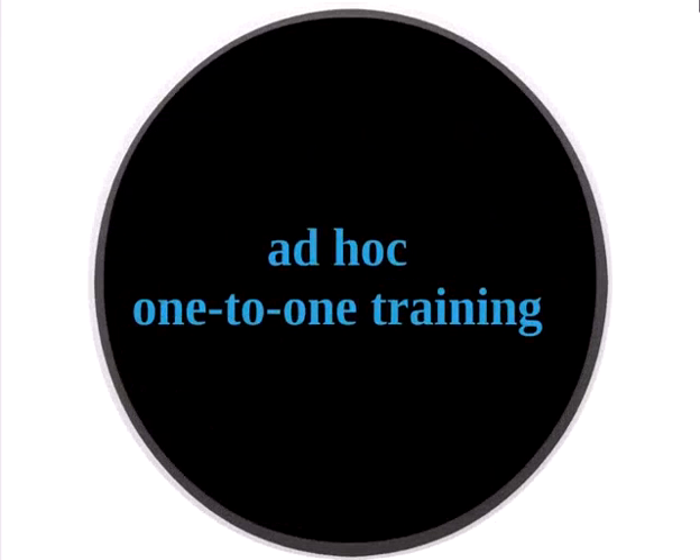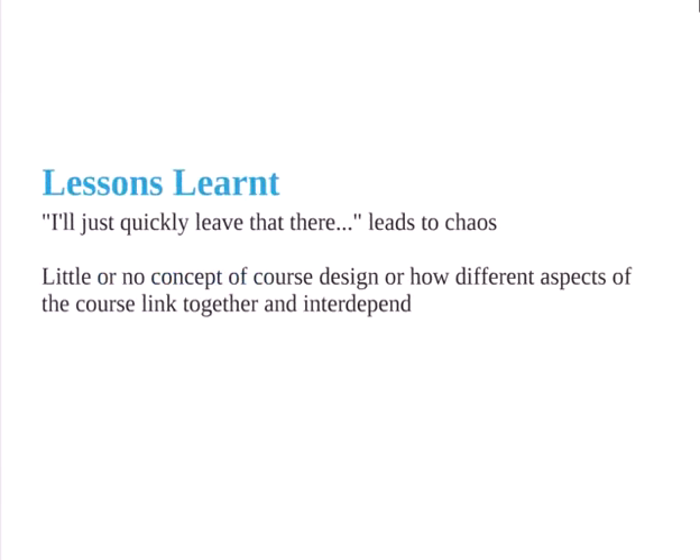The third type was ad hoc one-to-one training. Someone edges closer and closer to your desk, hovering, and asks: have you got two minutes to show me how to do a Moodle quiz? So you show them really quickly, but they just dump it in their course — you end up with pages full of 'test this 1, 2, 3'. They never go back to it, create carnage, and have no idea how that impacts on the learner or on course maintenance.